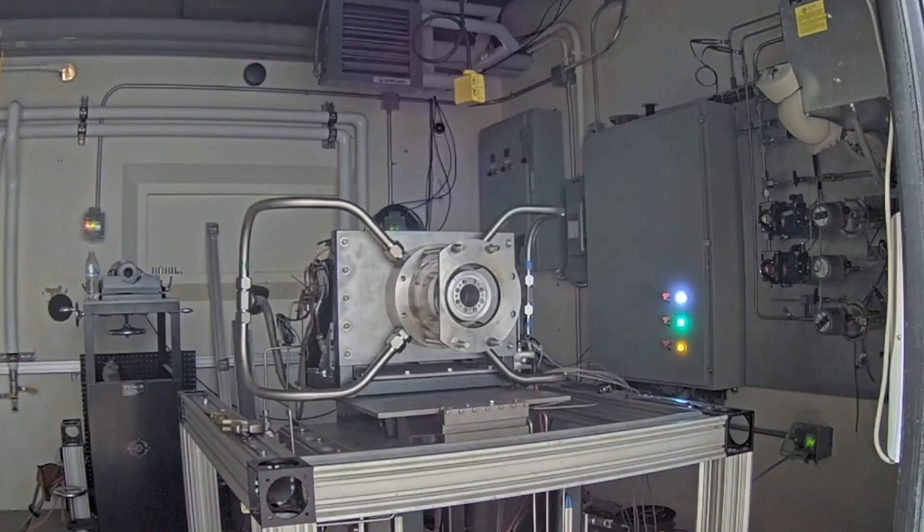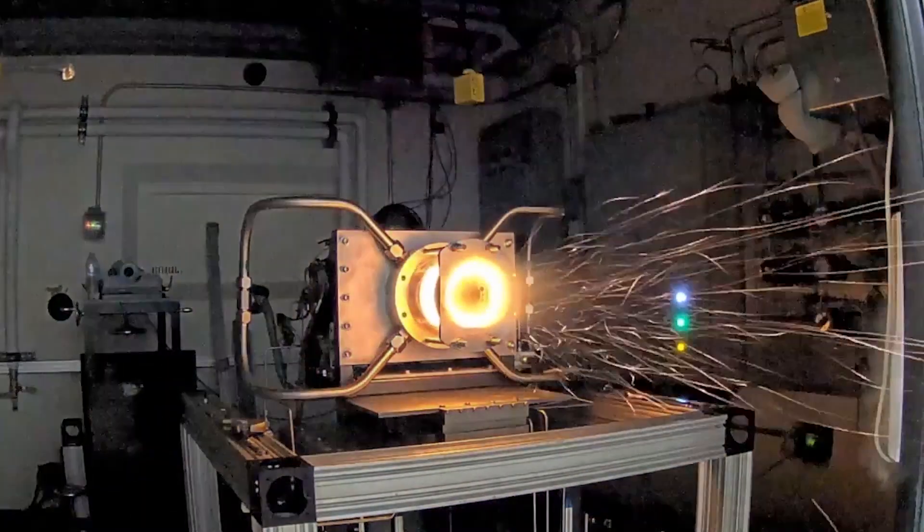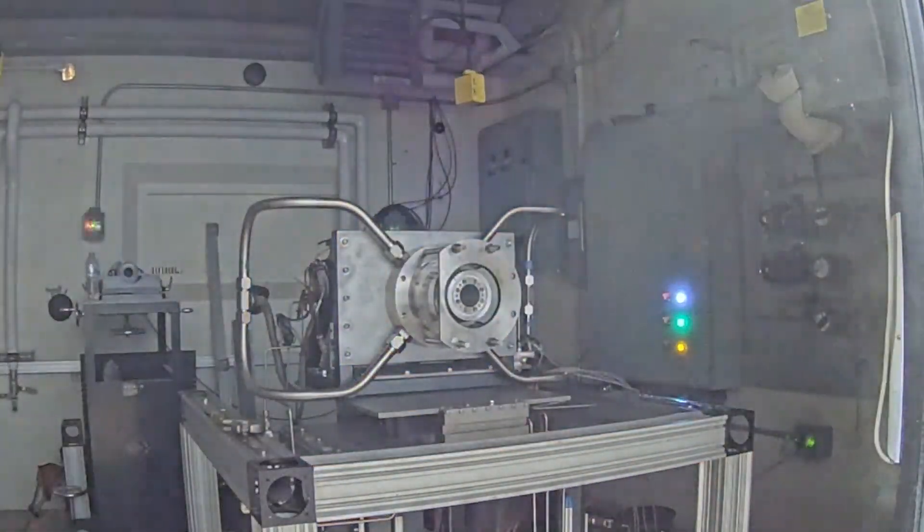In the video shown here, for example, the detonation wave is propagating at a speed of over 1500 meters per second, which is over 3000 miles per hour. This is up to 100 times faster than the flame in a typical engine, which leads to increased power density, so that the combustor can be made much more compact, simple, and lightweight than a normal combustor.